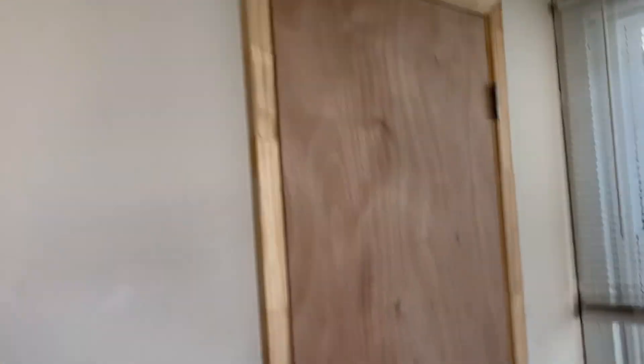Bedroom number one right here on the right has tiled flooring. It's in rough shape, could use some updating. There's a brand spanking new closet right here. It's a small bedroom but it'll get the job done.